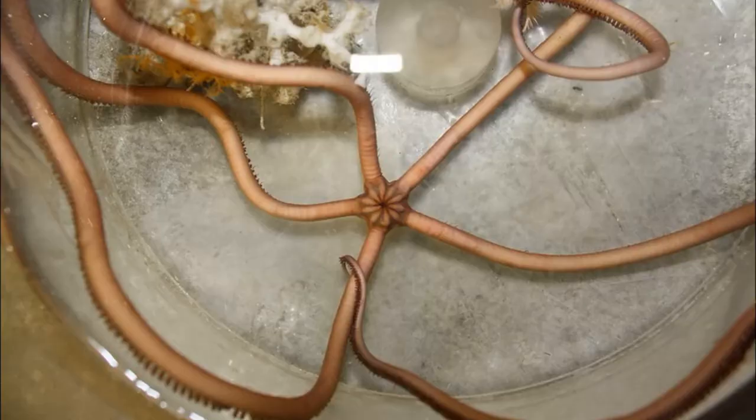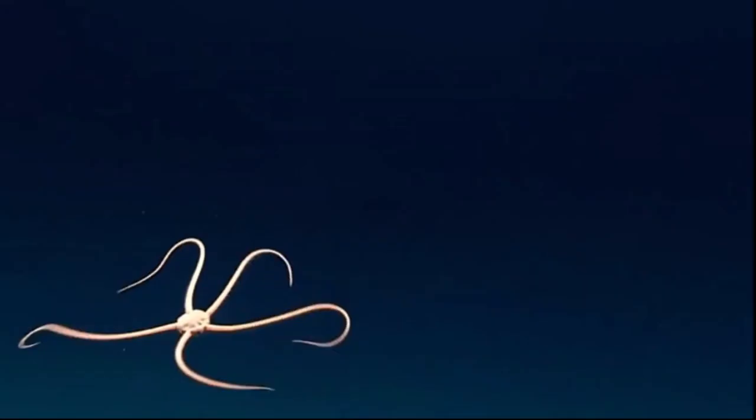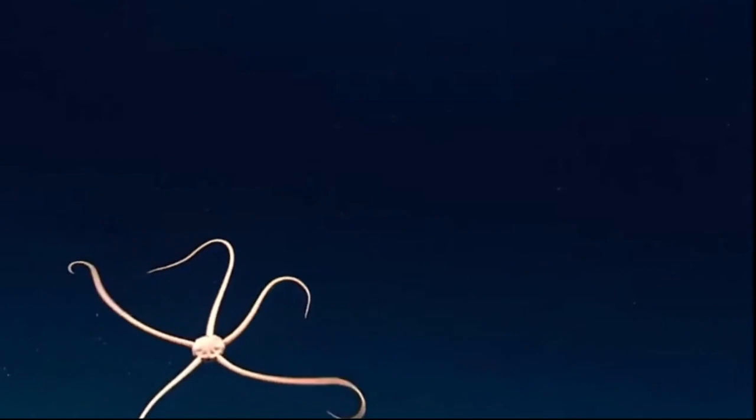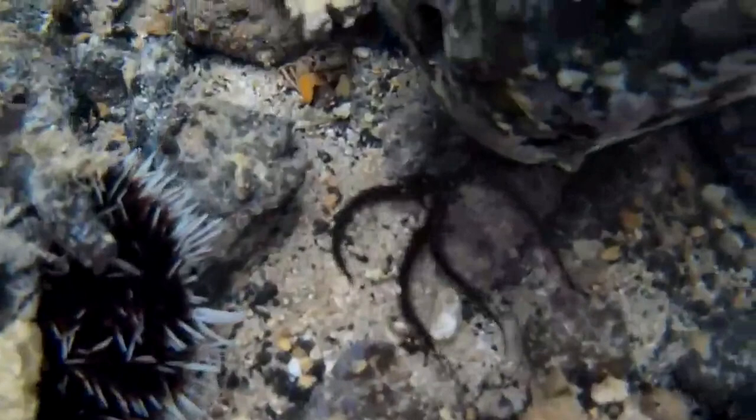There are over 2,000 different species of brittle stars. The largest have arms that can reach 24 inches long. They inhabit all oceans in both deep and shallow waters, and the majority of species are bottom dwellers.